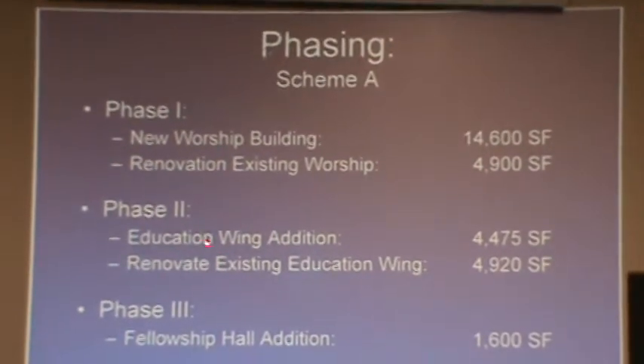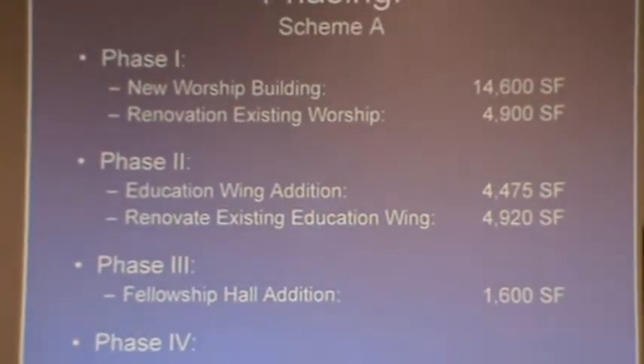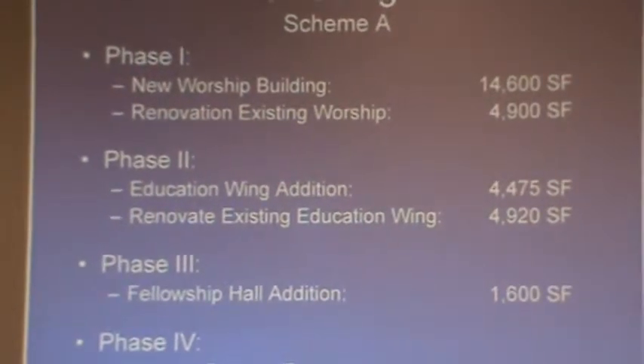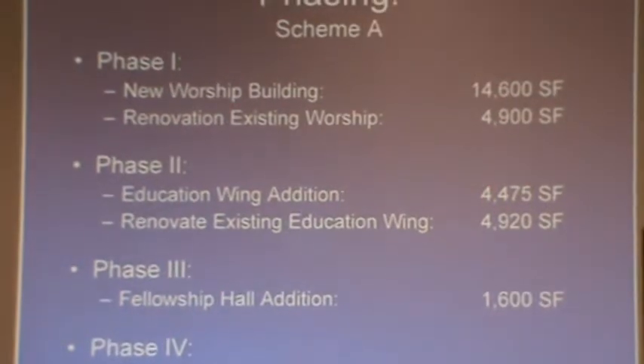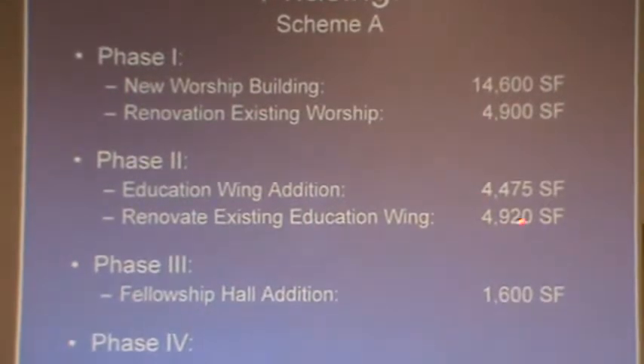Phase two would be building the education wing — that little tail that turns north where the double-loaded corridor turns and heads north. It has about six classrooms and a youth space, roughly 4,500 square feet. Then we would renovate the existing education wing in that sequence. That could be the extent of phase two.